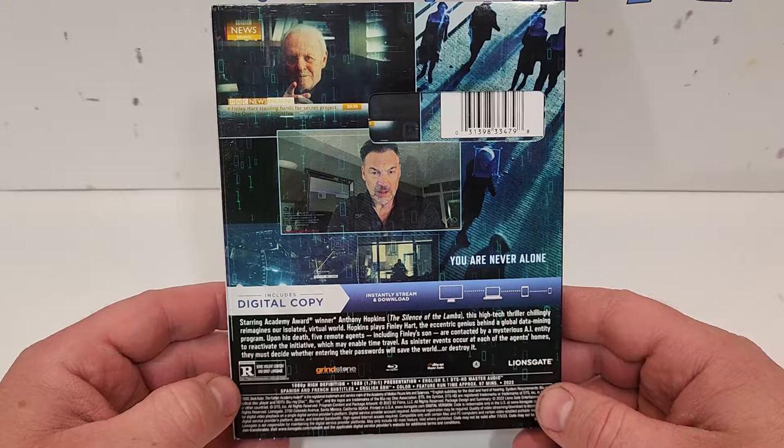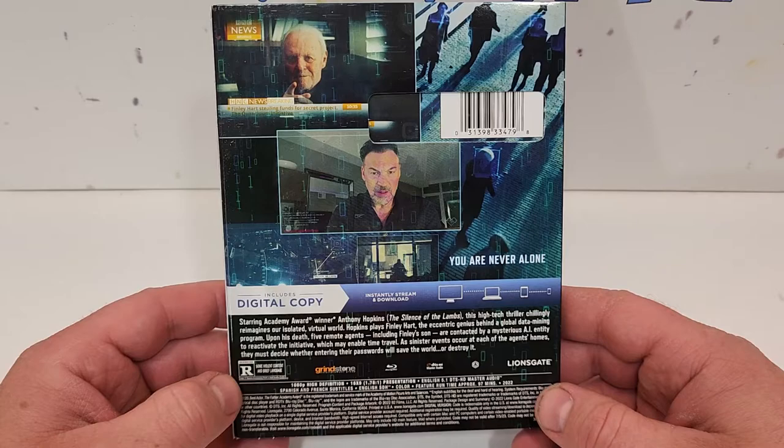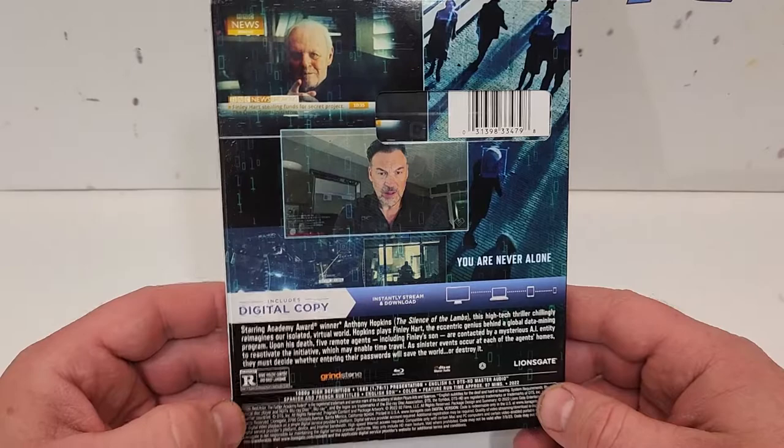Which may enable time travel, as sinister events occur at each of the agents' homes. They must decide whether entering their passwords will save the world or destroy it. This one's rated R for some violent content and brief language. Has a runtime of 97 minutes.